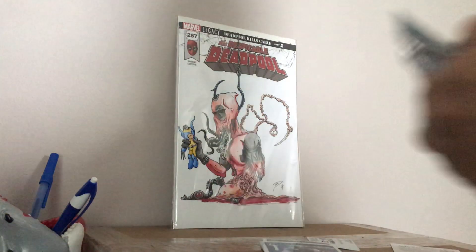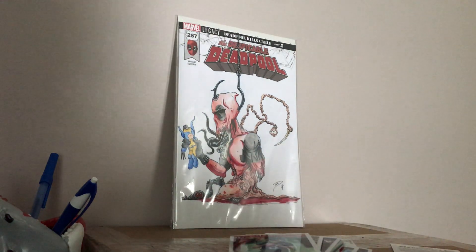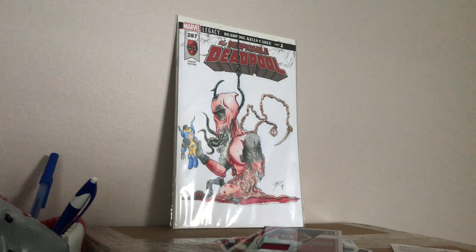That jersey hit card was pretty cool — the Rookie Phenom. Like, comment, subscribe, and I'll be back at you soon with another opening. Peace.